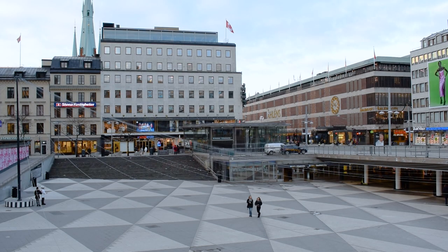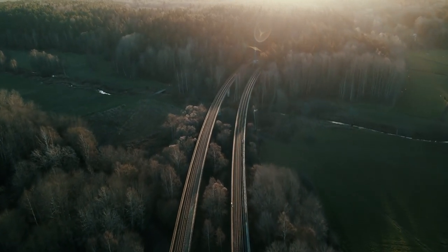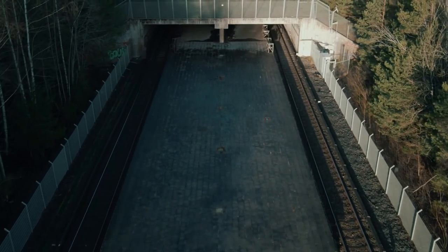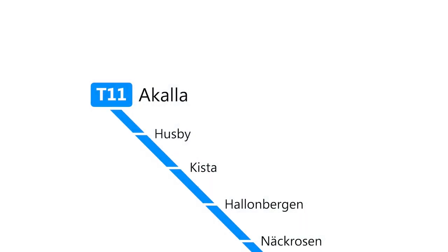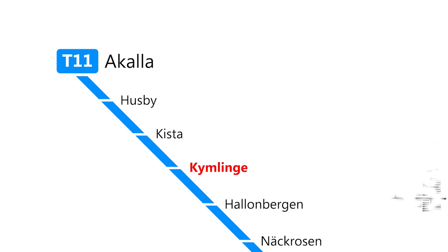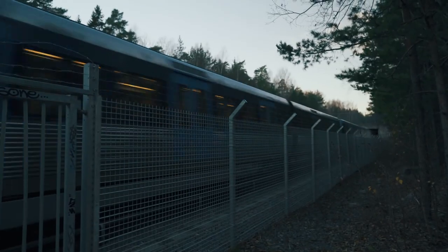While nearly 900,000 people travel with the metro each day, there is actually one station that has been abandoned since it was being built. That is Kymlinge, a station on the blue line that was being built at the end of the 1960s as part of the Hansta project. But when it was decided to place central authorities in other locations in Sweden, the Hansta project failed. Today, the station is quietly empty, with trains passing through.